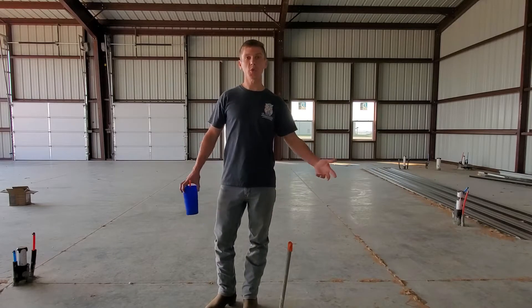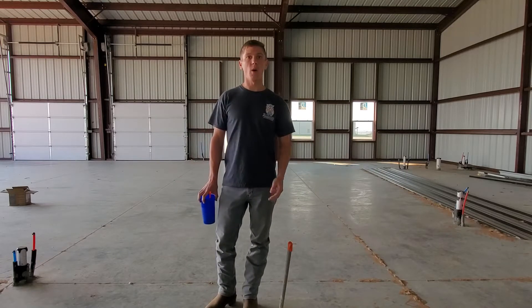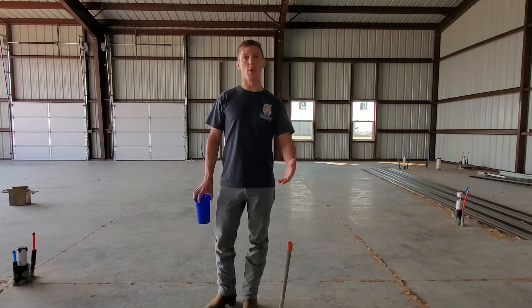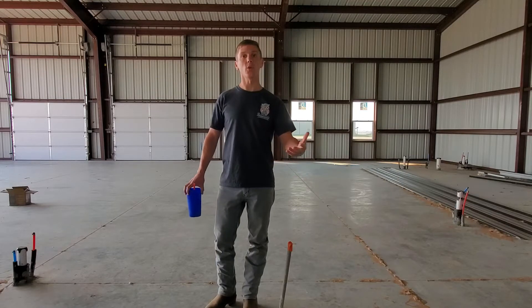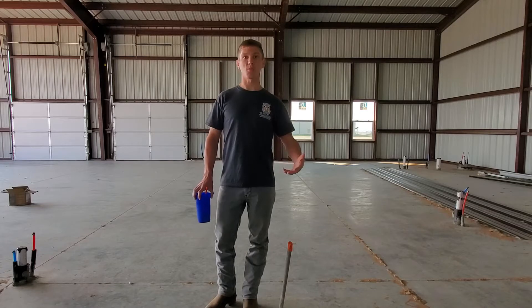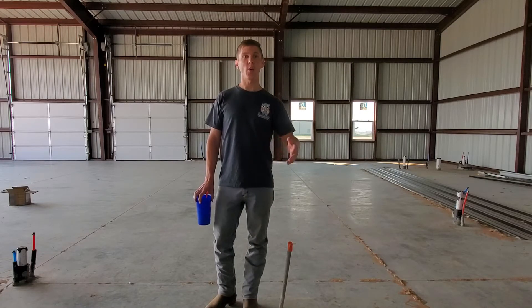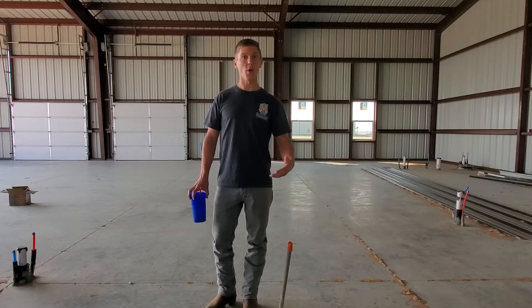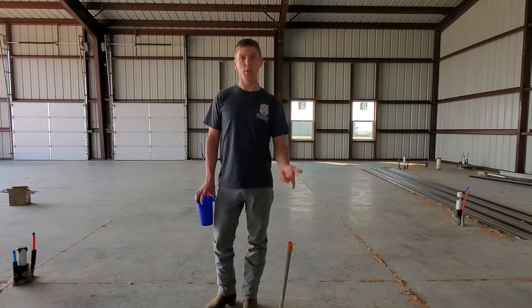Hi guys, welcome back to the channel. As you can see I'm out here at the hangar. I wanted to come take a look at some of the progress that's been made over the last couple weeks. I actually go back to work tomorrow so I wanted to come out and take a look at the building before I head back to work. I'm out here in Amarillo, it's just me and my phone — I don't have a computer or any video editing software, so today's video is just going to be a one-take walk around to show you all the updates and progress made, and I'll post it straight from my phone to YouTube.